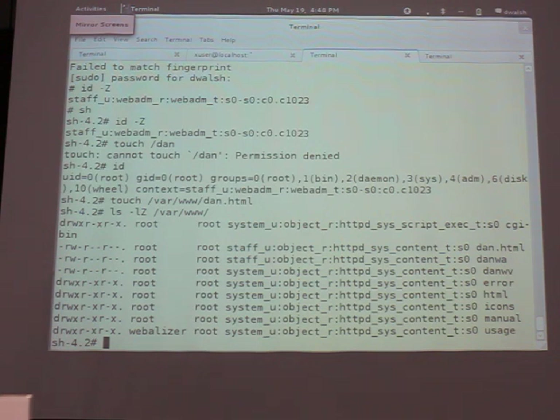The big thing about confined administrator is most of you are probably doing it through sudo. You write a shell script that can start and stop a service, you allow the administrator to restart the Apache service. The problem with that is if an administrator figures out a way to get that shell script to break, they might be able to get root access. We actually found that Python had a bug — well, it was a bug in sudo.